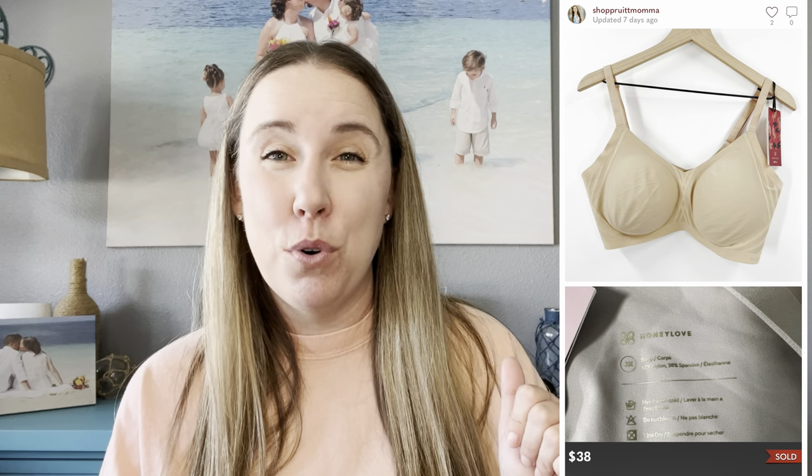Honeylove is a brand I did not know about, but I got a bra in a fun box with $5 into it. It had been in my death pile, and once I listed it, it sold within a day for $38 — I believe a full-price sale on Poshmark. I also sold a pair of Dolce Vita furry slip-on sandals that came out of a ThredUp shoe box opened on December 5th, 2022, with $4.83 into them. They sold for $15.